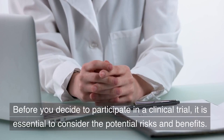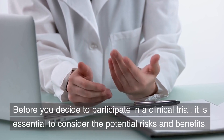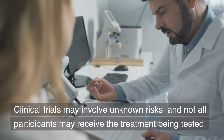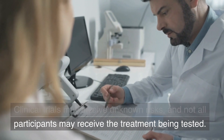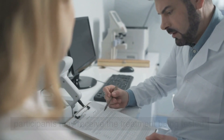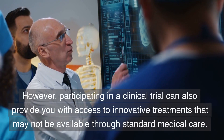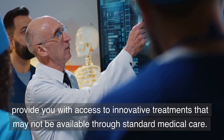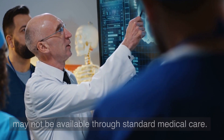Before you decide to participate in a clinical trial, it is essential to consider the potential risks and benefits. Clinical trials may involve unknown risks, and not all participants may receive the treatment being tested. However, participating in a clinical trial can also provide you with access to innovative treatments that may not be available through standard medical care.